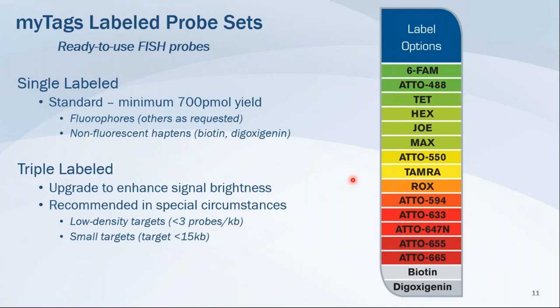MiTads labeled probe sets are ready to use right out of the tube. Single-labeled probes come with one fluorescent tag and a minimum yield of 700 picomoles. You can select your fluorophore based on your microscopy needs from our available supply, and we can work with you if you need something specific for your microscope application. Non-fluorescent digoxigenin and biotin hapten tags are also available for MiTads FISH probes.